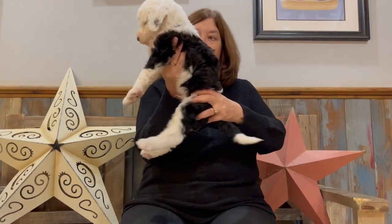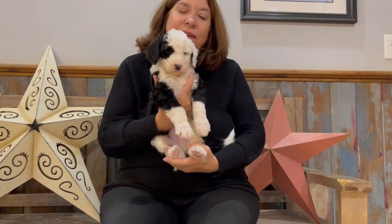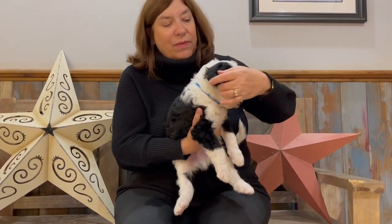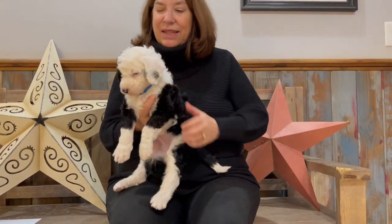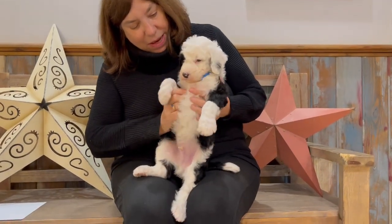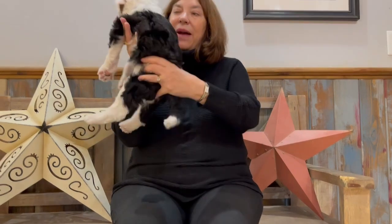We'll look at his face. He's got the black eye on the other side of the girl that we were just looking at. He's got one full black ear and one full white with just a little black spot on it. And again, big white chest, lots of white on his feet, big wraparound collar.